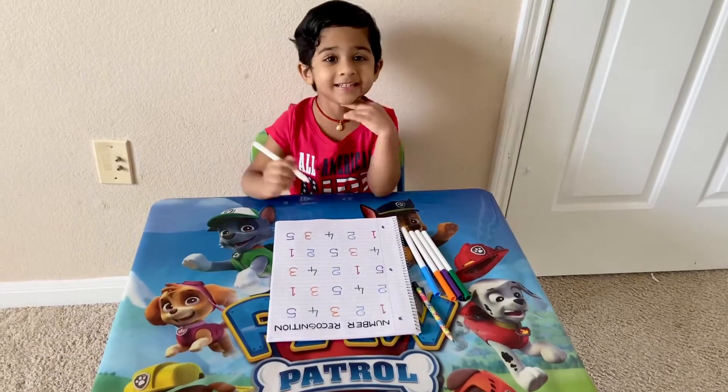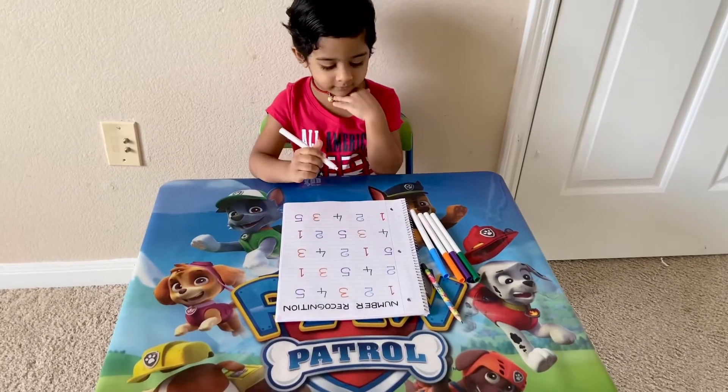Hi Adhya. Hi. Can you circle the numbers by using colors?